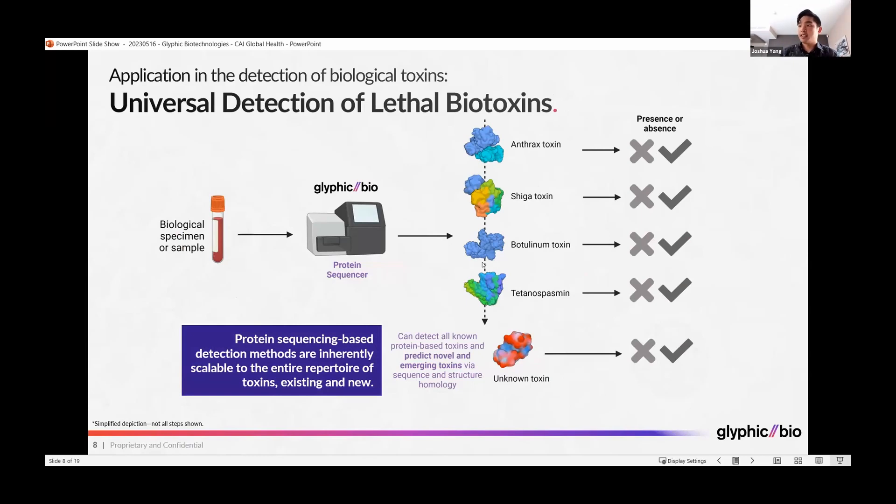And even for unknown toxins, you can use homology matching to determine whether a protein is likely to have toxin-like properties. This protein sequencing approach is inherently scalable to the entire repertoire of toxins, both existing and new, enabling single-pot, single-assay-run detection of all possible biological toxins and threats.